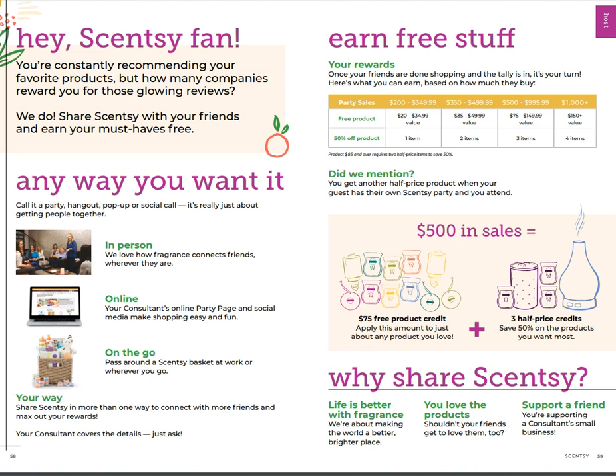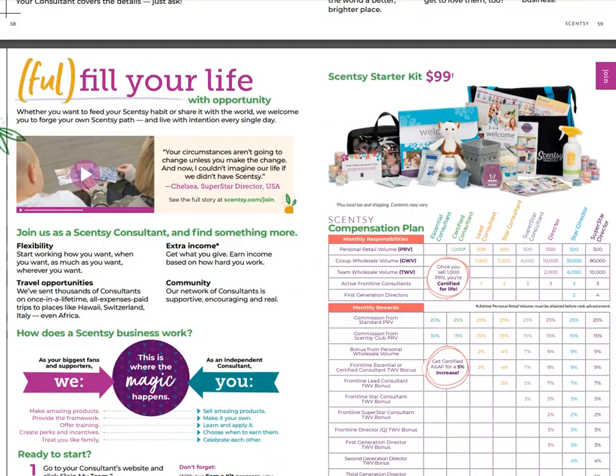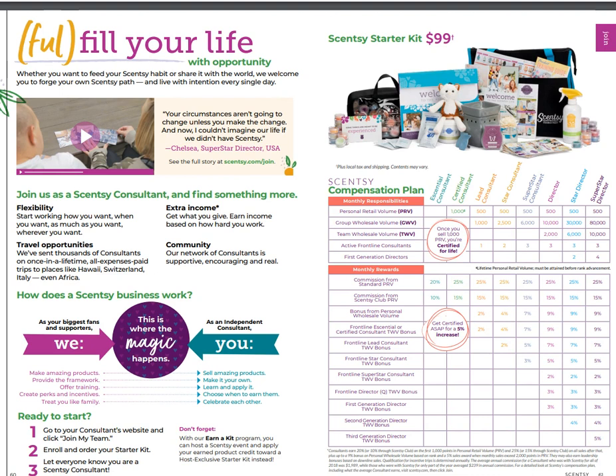If you want to earn free stuff and half-price products, let's host a party. Let me know and we can get you set up with your own personal shopping link - it's super easy. If you're local I can come in person, I do a lot of Facebook parties, and I also do tote parties for local folks. Don't hesitate to ask, we'll get that ready for you.